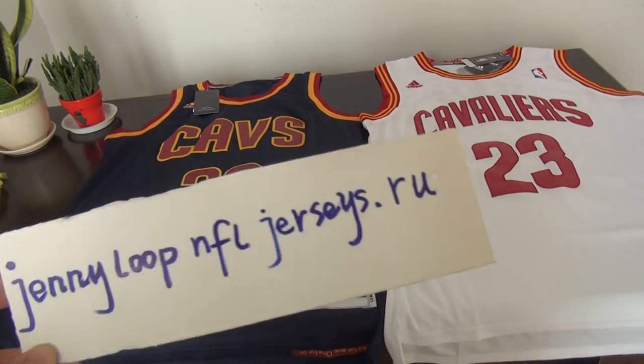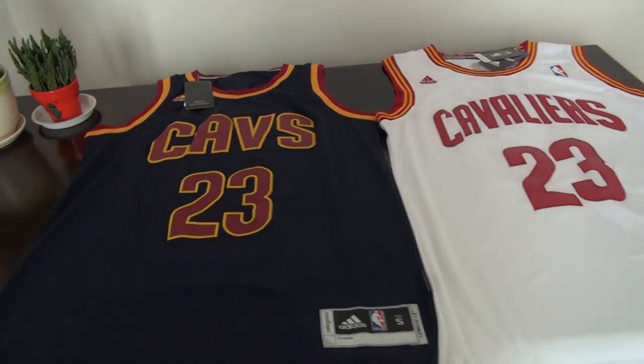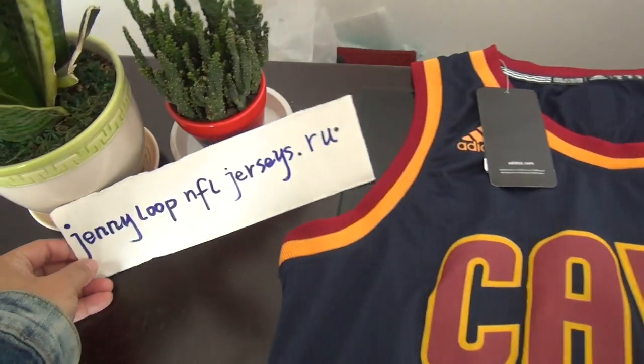Good afternoon, everyone. Here is Cindy from jerseyloopjerseys. This is my website.